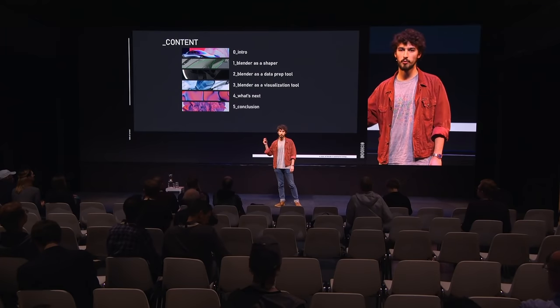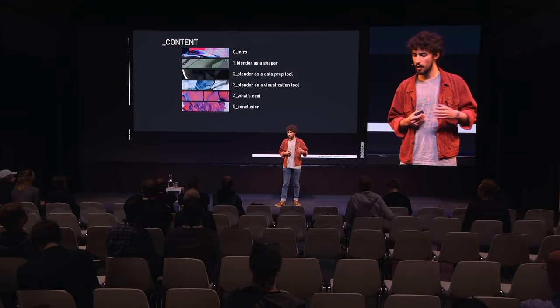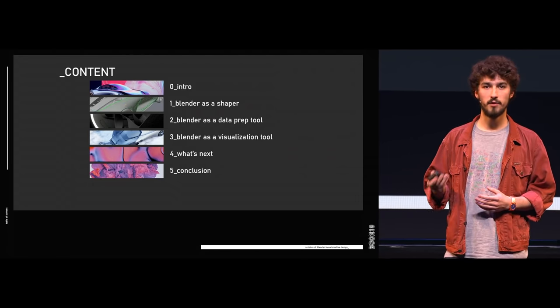Hello everyone, my name is Odilon, and today I would like to present my vision of what Blender could be in the automotive industry. I say vision because for now I'm still a student, but this is how I would like to use Blender in my future job. A quick overview: I'll start with a quick intro, then talk about how you can shape vehicles with Blender, how to use Blender as a data preparation tool to export to Unreal Engine, then Blender as a visualization tool with Eevee, and finally what I see coming next, with a conclusion and the final process I ended up on.